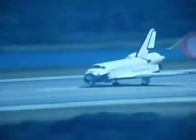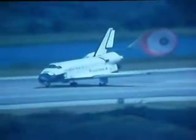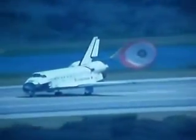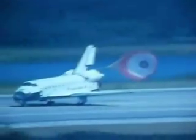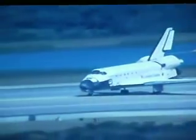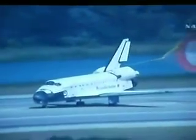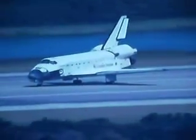Endeavour rolling out on runway 15 at the Kennedy Space Center, wrapping up a 6.5 million mile mission. This is the 71st landing at the Kennedy Space Center. Endeavour has completed its 23rd mission and the 127th Space Shuttle mission — the 29th to the International Space Station.